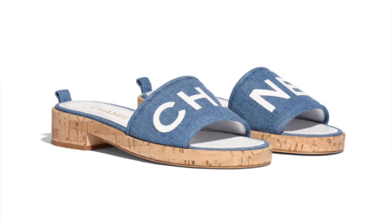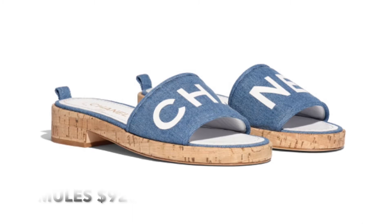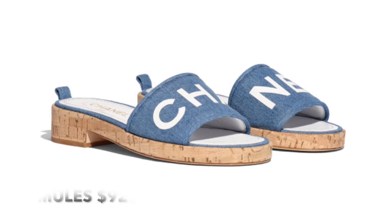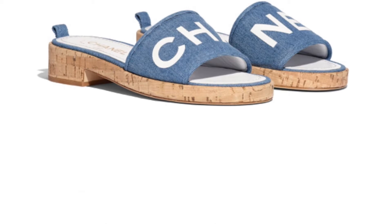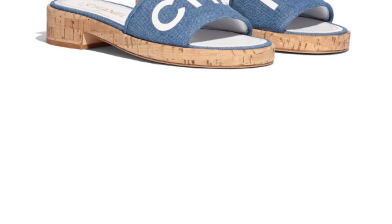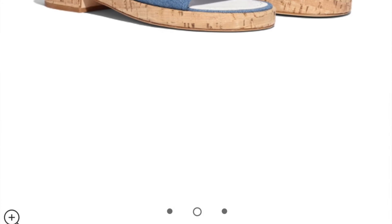Last is the Chanel Mules in denim and lambskin. These are cute — one shoe has C-H-A and the other has N-E-L, spelling out Chanel across the pair. I also like that it has a little wooden heel. These retail for $925, so they're kind of pricey, but super cute. A lot of simple yet very unique detailing — the Chanel name in white, the wood heel and block, and the denim style of the shoe.